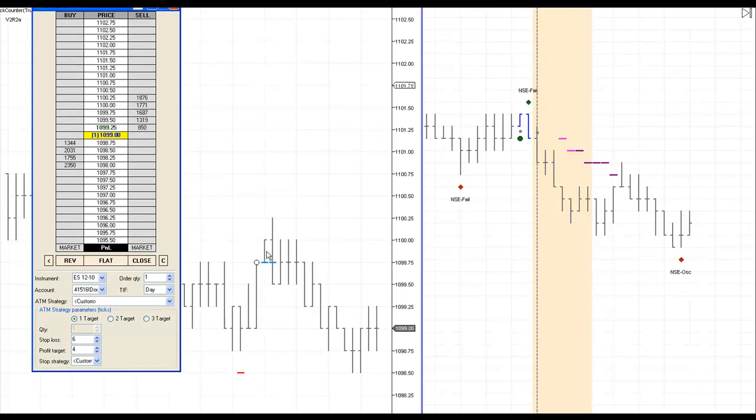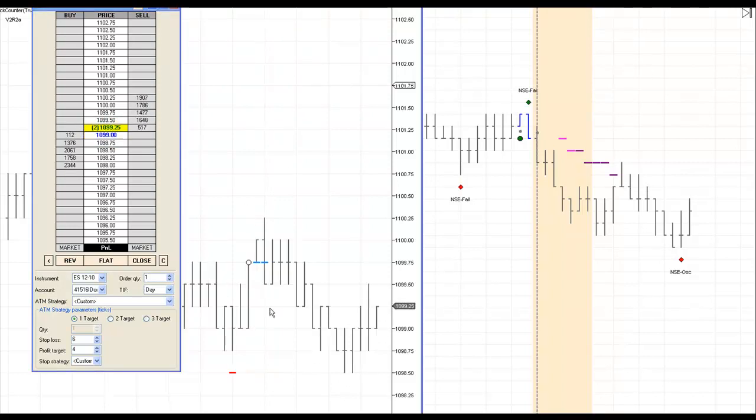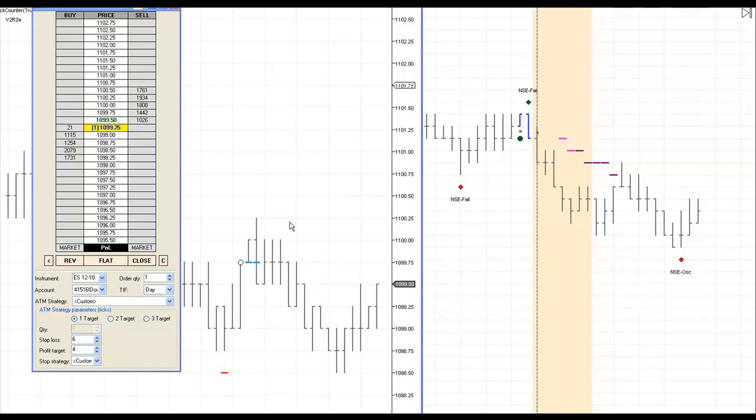We're back. The EET was a losing trade; the pullback trade was a winning trade. We're down five ticks. The early entry technique is an aggressive trade because the trend is still down and we're going long — still a great trade. In fact, some traders take the EETs for very small scalps of two or three ticks and do them all day long.